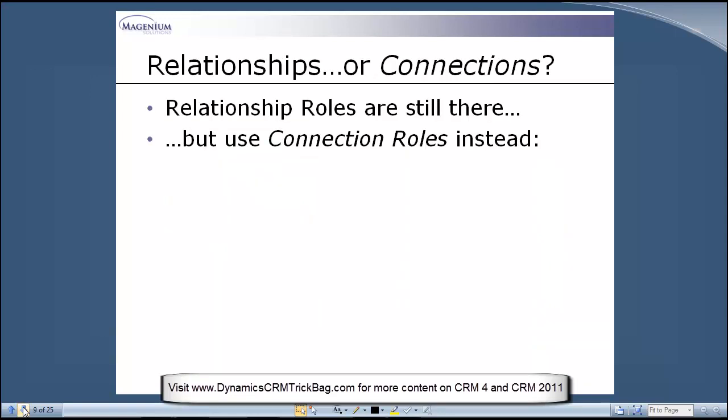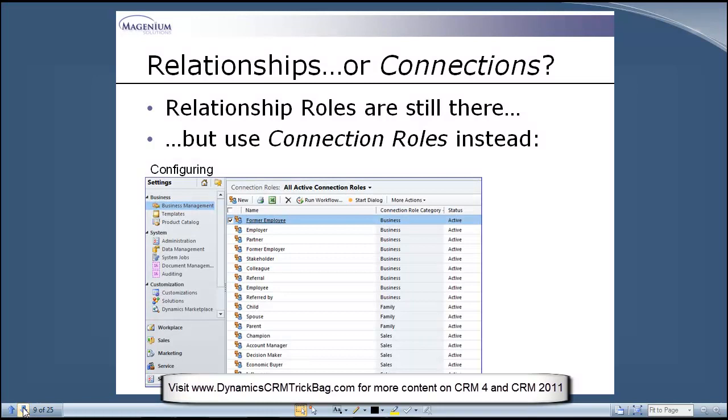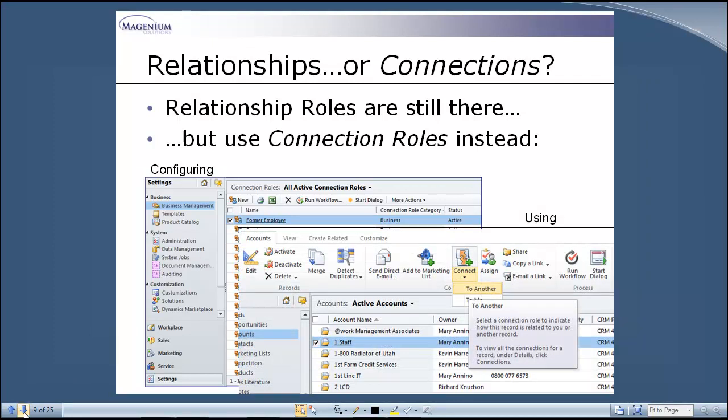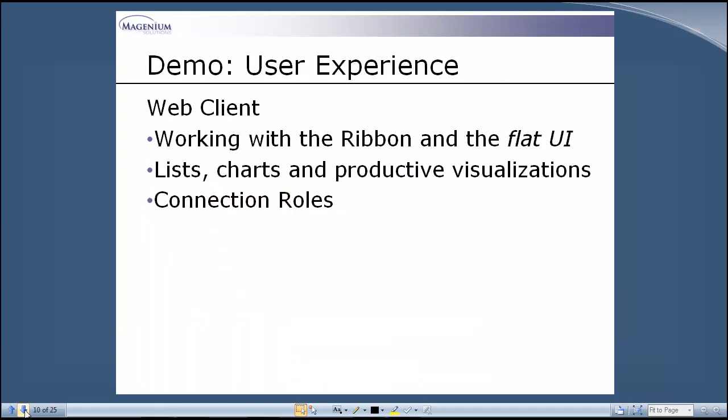Another example is connection roles. We still have relationship roles, but connection roles I find almost immediately useful — whereas relationship roles really took a long time to figure out. They're pretty well hidden and a little obscure in terms of how you'd use them. Connection roles are easier to configure, a lot more front and center, with a whole bunch of common roles already built out. And when you're selected on a record in any list, you'll see the connect drop-down list at the top of the ribbon. I'll show you how that works in a second.